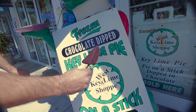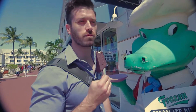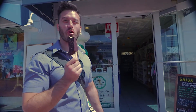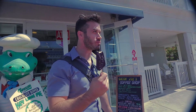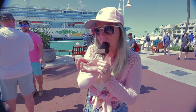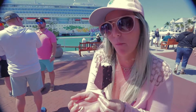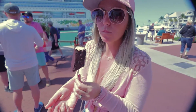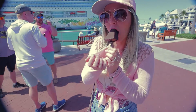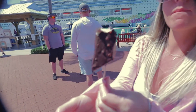Frozen chocolate-dipped key lime pie on a stick — so good. You look super serious filming me. Oh, this is really good, this is legit. It's good, yeah. If you come to the Keys you have to — it's all about the key lime pie, especially dipped in chocolate. So good.